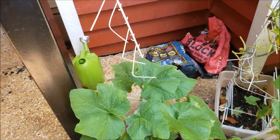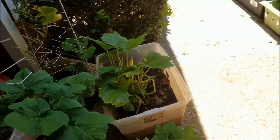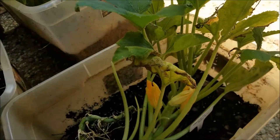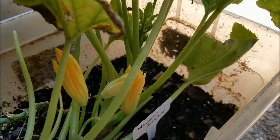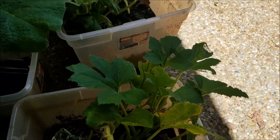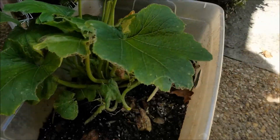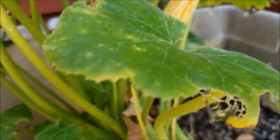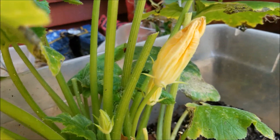They are looking a little better, mostly. We are still getting nothing but male flowers on the ones that are blooming. Our zucchini seems to be having the worst trouble with something eating leaves and stuff like that.